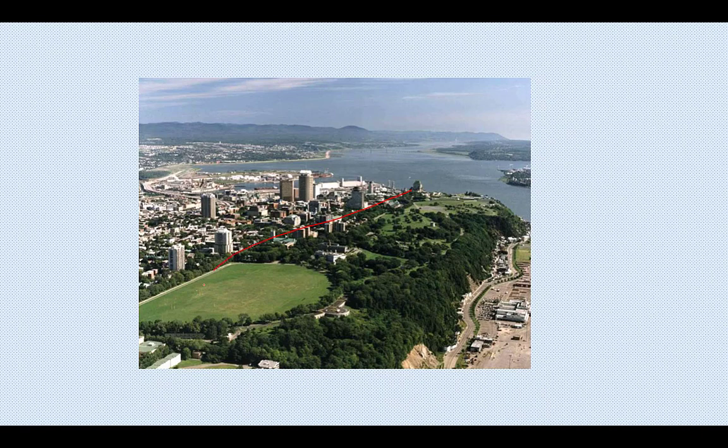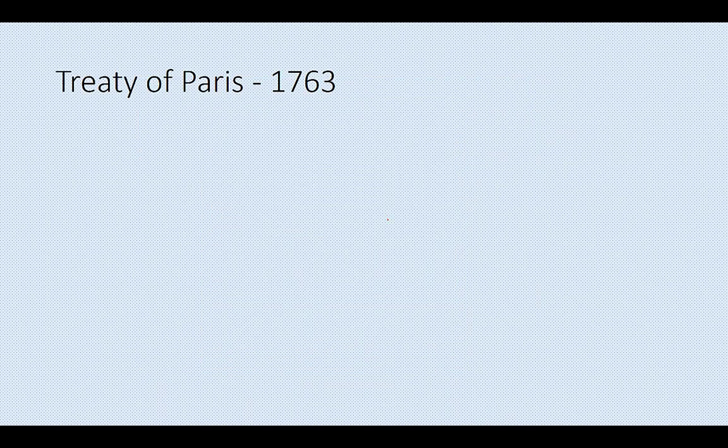This is the Plains of Abraham right now, with the city of Quebec behind it. You can see how the water here creates an almost sheer cliff — a very steep drop. The British were able to scale that cliff and surprise the French. In the end, the British won that great victory, which ultimately won the war.